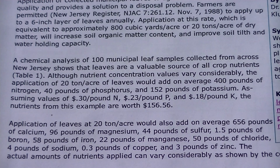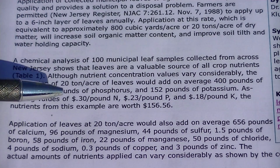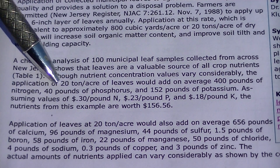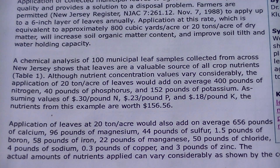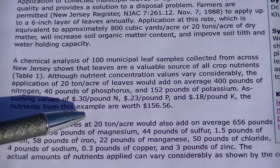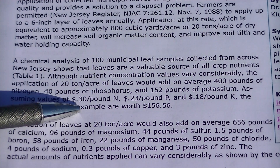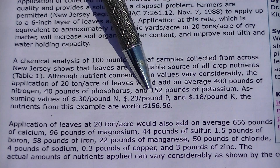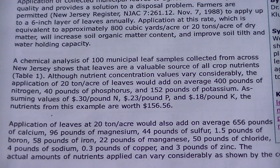It goes a little bit further on the second page, but even with this: when I apply 20 tons onto an acre of land, six inches thick, that basically equates to 400 pounds of nitrogen, 40 pounds of phosphorus, and 152 pounds of potassium. They give you the dollar amount — 30 cents a pound for nitrogen, 23 cents a pound for phosphorus, and 18 cents a pound for potassium — and that works out to $156 that I have sitting in nutrient values.